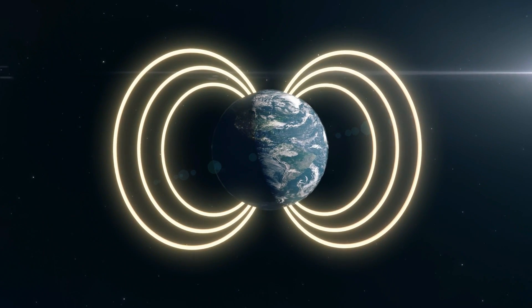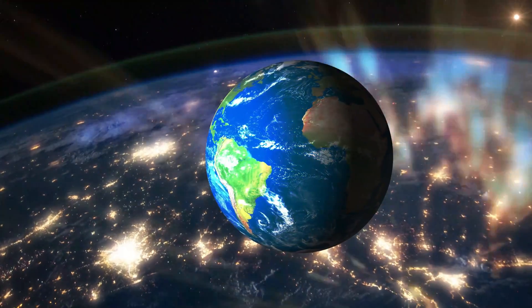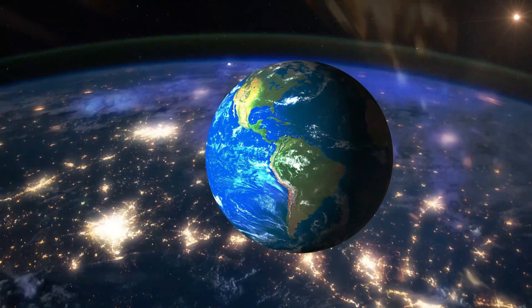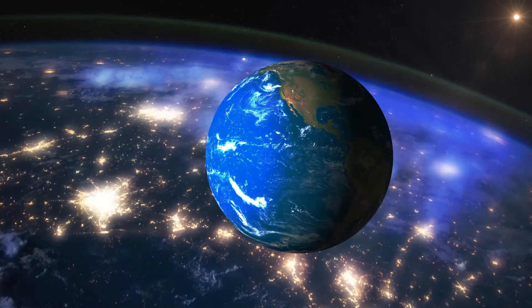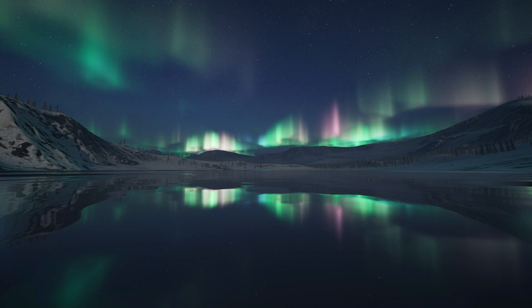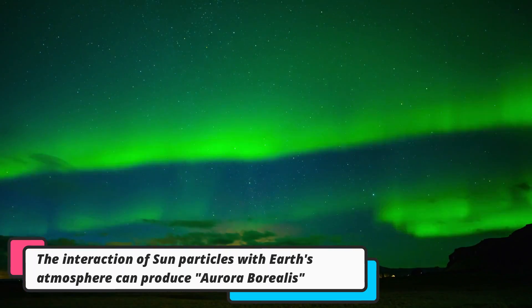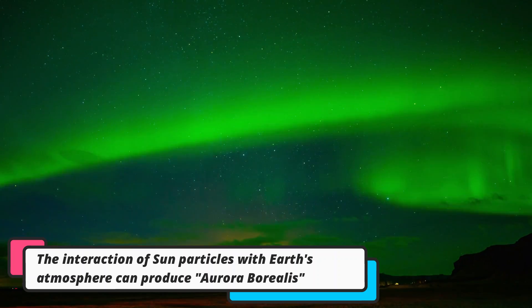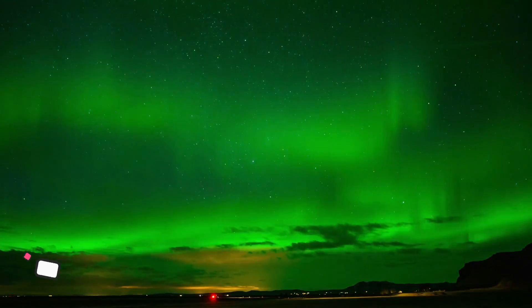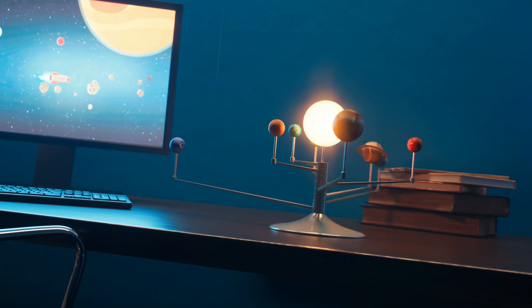Much of the energy and particles are mostly blocked from us by Earth's protective magnetic field and atmosphere. But sometimes a significant stream of these particles reaches Earth and interacts with the gases at the outer edge of our atmosphere. This causes streams of light in the sky called auroras — so beautiful!